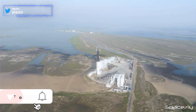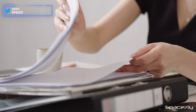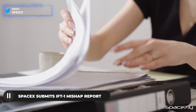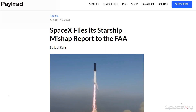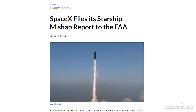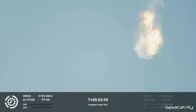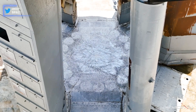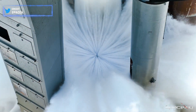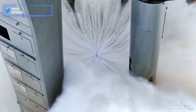For Starship Flight 2 to happen, SpaceX has taken a significant step forward by submitting their comprehensive report on the April Starship Integrated Flight Test mishap to the Federal Aviation Administration. The review process is now in progress, a development initially reported by Payload. Following the unfortunate mid-air destruction of the vehicle, the FAA predictably grounded the Starship program, prompting SpaceX to implement a series of changes and modifications in order to obtain a new license. Let us wait and see how fast the FAA comes out with an answer.